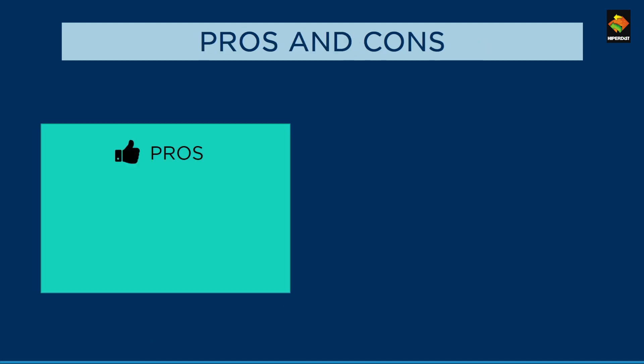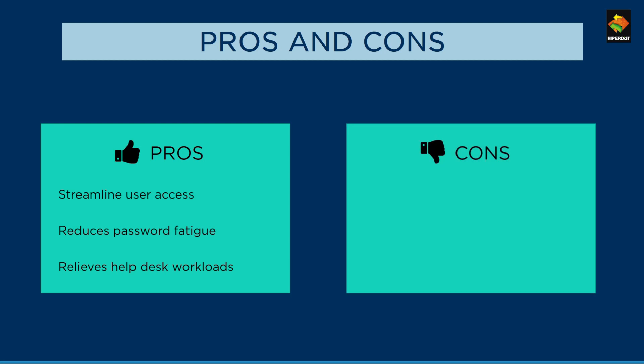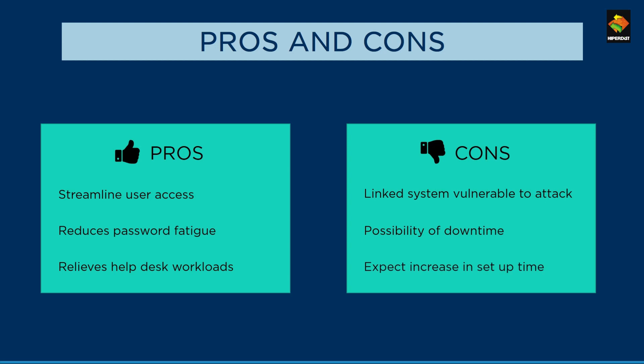Let us now discuss the pros and cons of SSO. The benefits of SSO are that there is a single username and password for multiple applications, which streamlines access. Since there is a single set of credentials to be remembered and managed, user fatigue is less and IT help desk workload is reduced. On the other hand, since there is a single gateway to multiple applications, it is easier for attackers to hack an SSO system, also increasing subsequent downtime. Since SSO has to integrate with multiple applications, the setup time is higher due to compatibility and availability requirements.